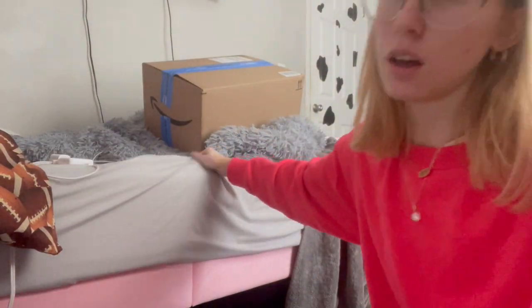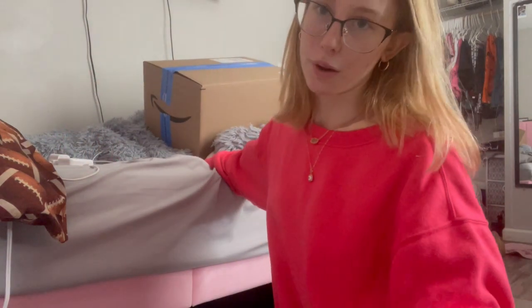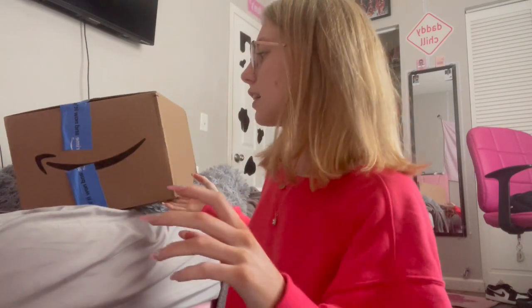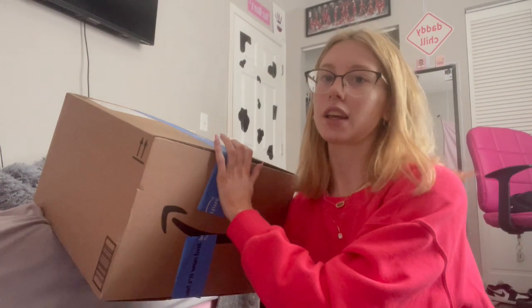Hey guys, welcome to my YouTube channel — or welcome back. I'm Brianna and I'm going to be putting together my new bed stuff. I got a gray sheet, a comforter, a pillowcase I made, and a satin pillowcase with three different decor pillows. I just got my Amazon box so I'm going to unbox it with you guys, show you everything, set my bed up, and show you at the end. I'm very excited because I've been needing new sheets.